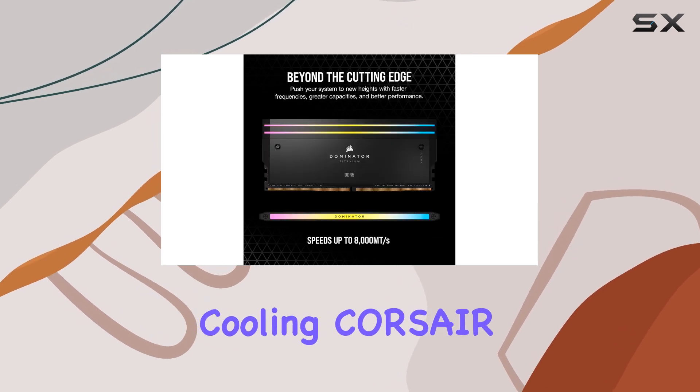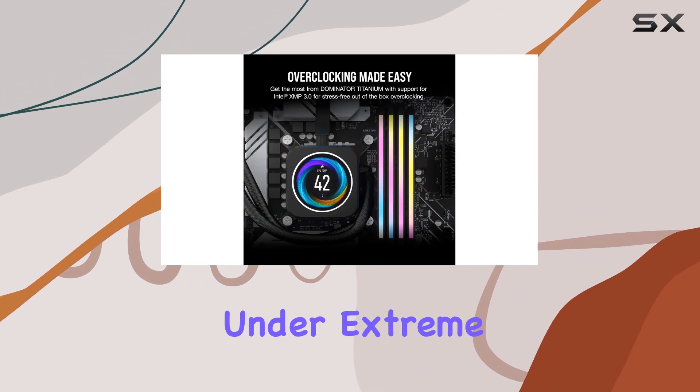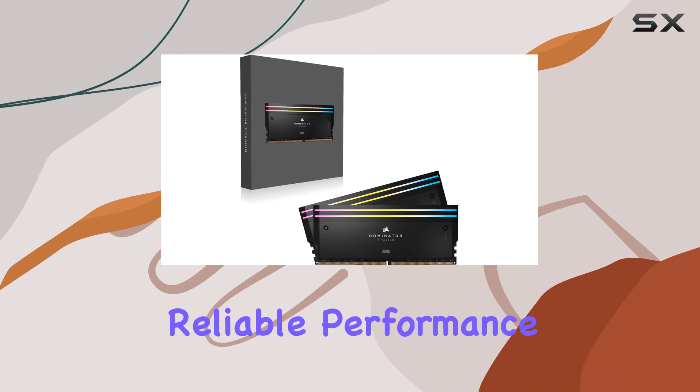But what about cooling? Corsair has you covered there too. The patented D-Chex cooling technology ensures that your memory stays cool even under extreme loads. By cooling both the ICs and the ground plane of the PCB itself, you can count on reliable performance.